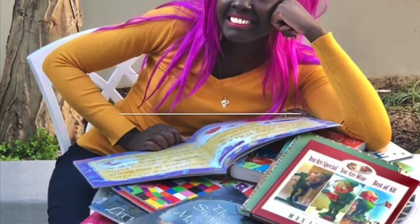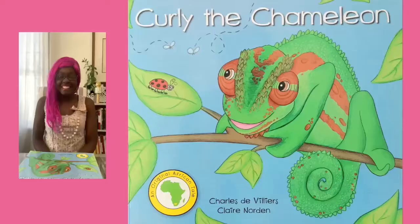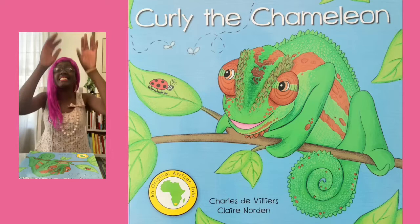Story time with Madam Delina. Hello boys and girls! Madam Delina is delighted to see you! Did you play hide and seek this week?